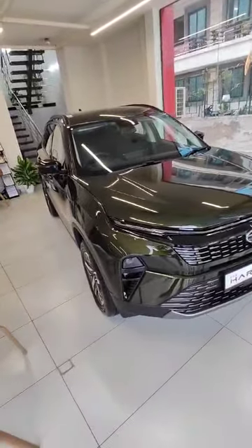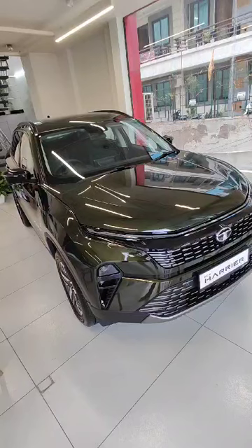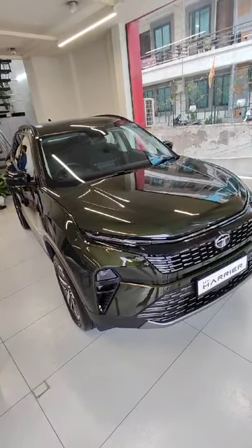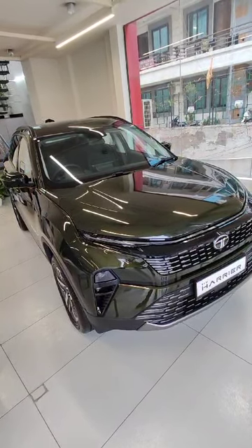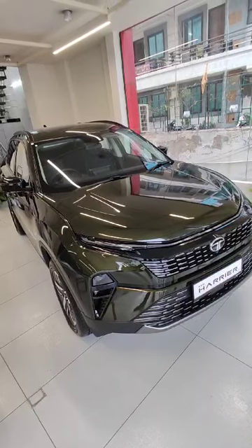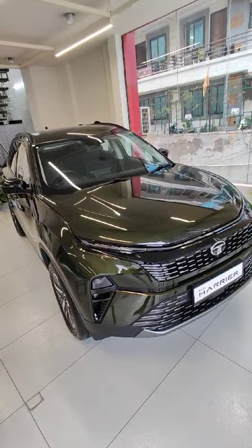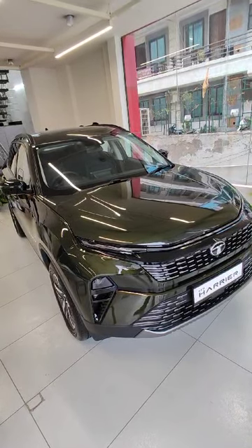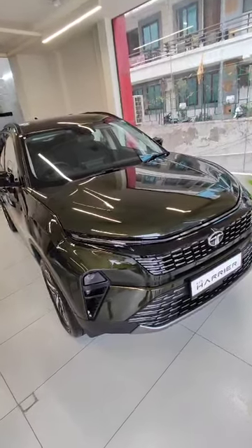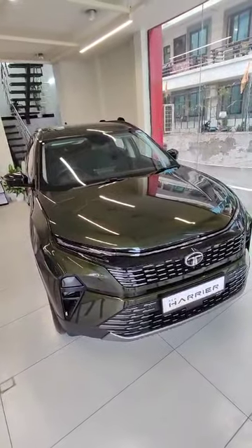It's a top-tier car. We have a power tailgate, sunroof, auto-folding mirrors, LED lights, a touchscreen with Android Auto and CarPlay, a digital cluster, and diamond-cut alloy wheels. The Tata Harrier has a torque output at 2500 rpm.